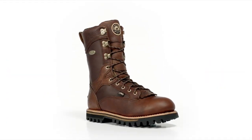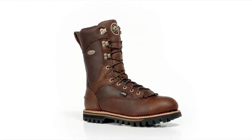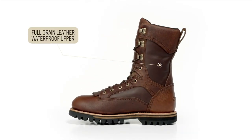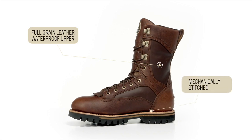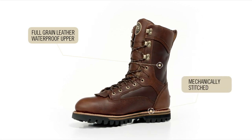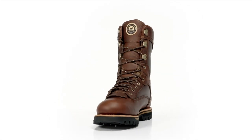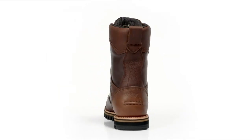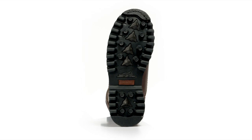You need a highly stable boot for uneven terrain that is comfortable enough to wear for long hours on the hunt. It starts with a full grain waterproof leather upper that is mechanically stitched to the bottom of the boot. This welt construction process keeps the boot extra stable and provides excellent durability. There is also an internal steel shank under your foot for added support and stability, particularly when you are carrying a heavy load.